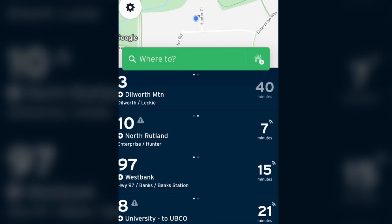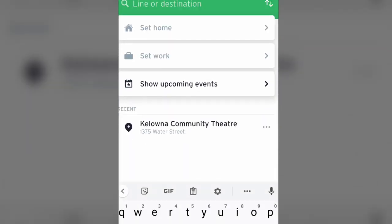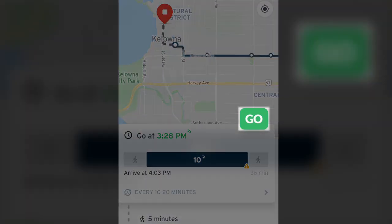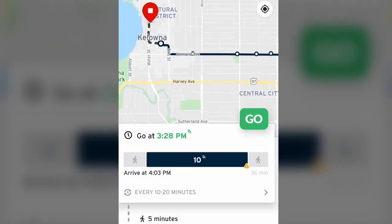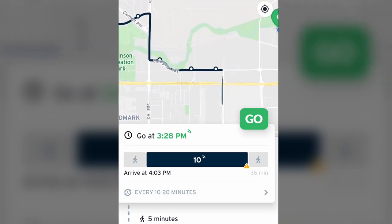To plan trips in Transit App, simply tap within the Where To field. Set your home and work locations to quickly access services for your most common trips. Use Transit App's Go function to share your location during your trips to help the app provide you with the most accurate schedule information possible. Your location also helps others by sharing the location of your bus. To learn more about the Transit App, visit www.thetransitapp.com.